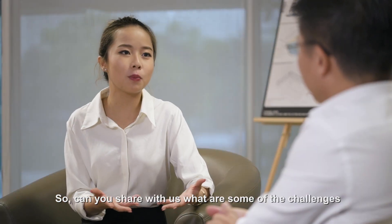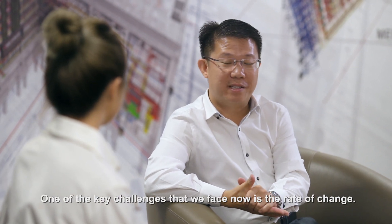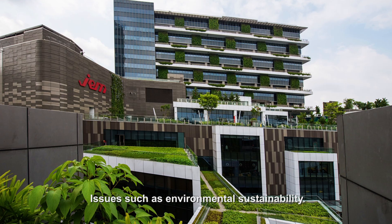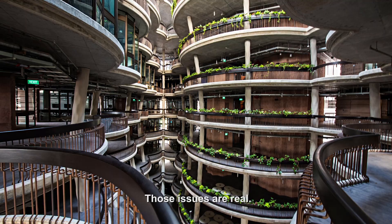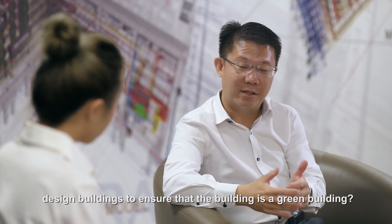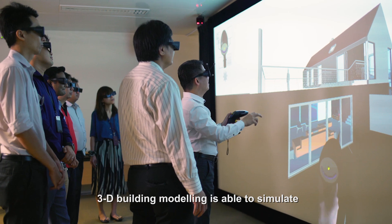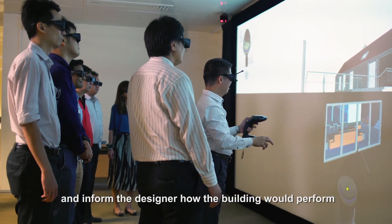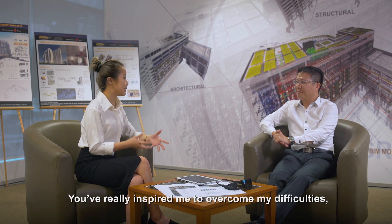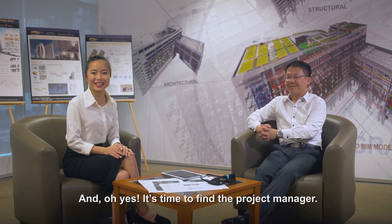So can you share with us what are some of the challenges you've faced over the years? One of the key challenges that we face now is the rate of change. Issues such as environmental sustainability — those issues are real. How are designers able to design buildings to ensure that the building is a green building? 3D building modelling is able to simulate and inform the designer how the building would perform. You've really inspired me to overcome my difficulties, regardless of the situation I'm in. It's time to find the project manager!